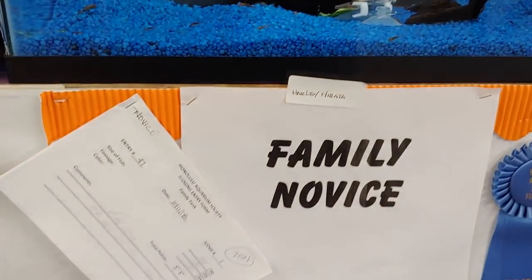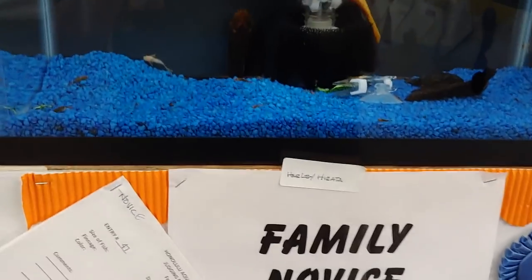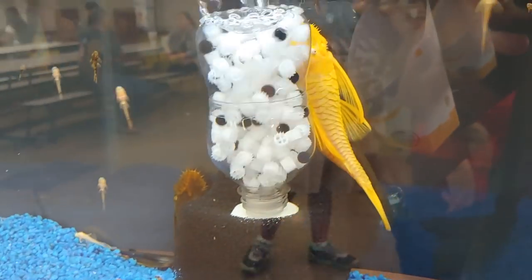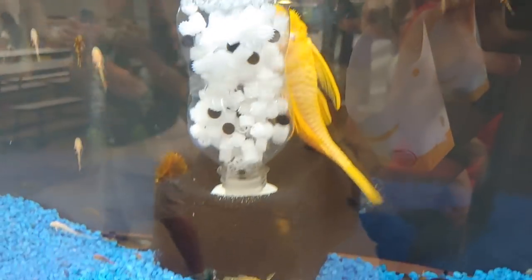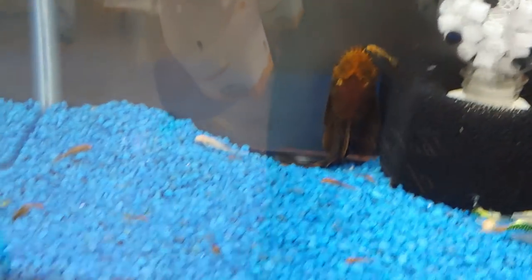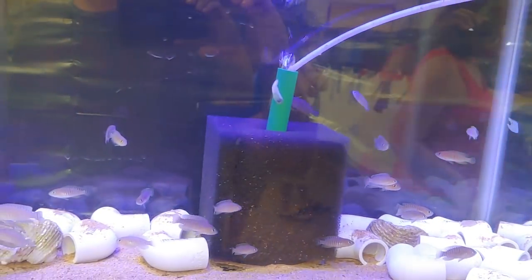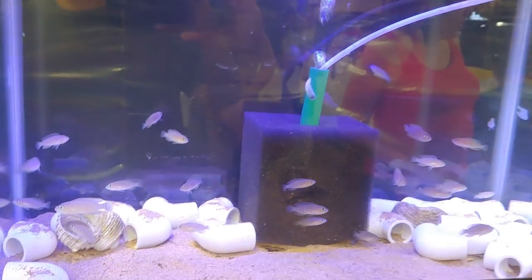This was the family novice section — took first place. This is a pair of plecos, and that female was huge. They had some longfin cory catfish in there too. These are those rainbows we've seen earlier — those montis again. Man, there are a lot of montis.